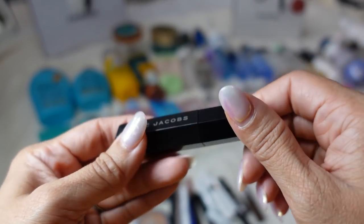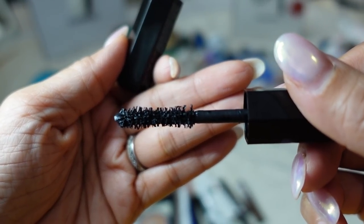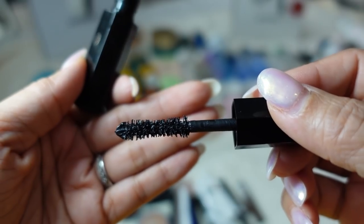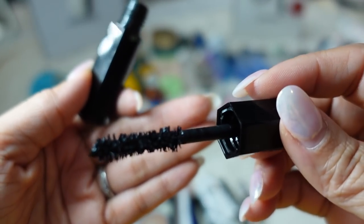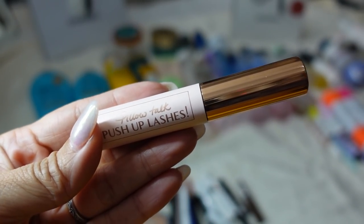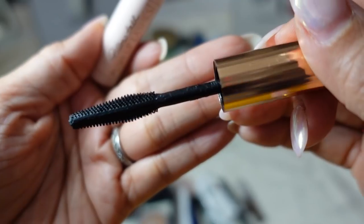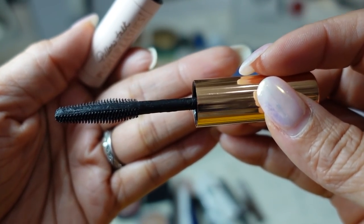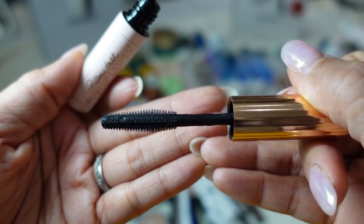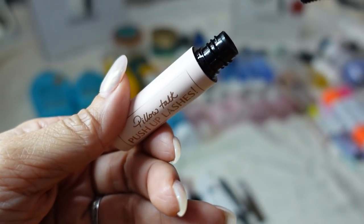The Marc Jacobs Velvet Noir Mascara I actually really like. The wand shape is like a reverse bell curve — thicker on the ends — and it can really coat every single eyelash. It gave my eyelashes a lot of volume, lift, and length. The Charlotte Tilbury Pillow Talk Push-Up Lashes — Jessica Braun raved about this and it also came with an advent calendar I got last year. I hate this. It was okay but it didn't really do anything for me. I hate the wand — it's just like plastic sticks coming out and it didn't really grab any of my lashes.